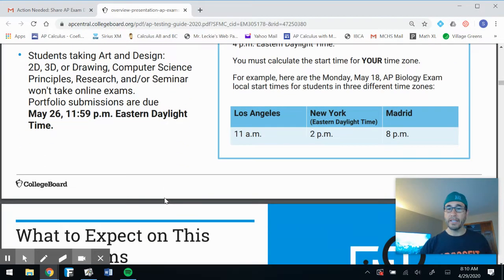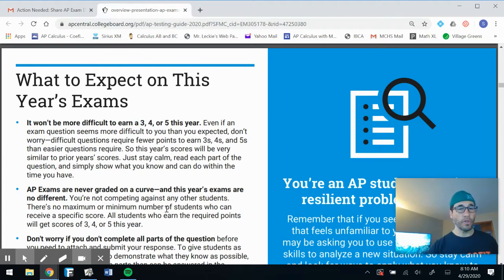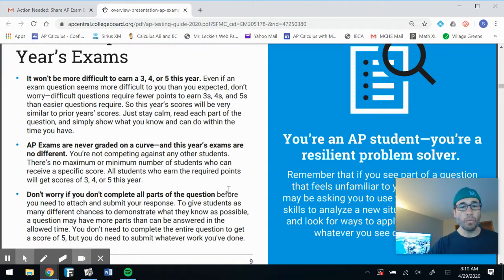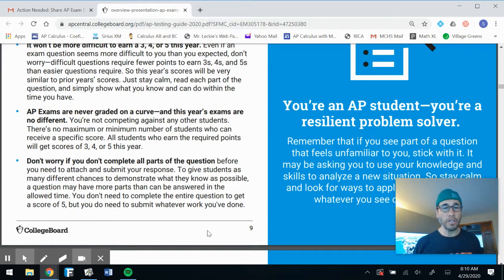It won't be more difficult to earn a 3, 4, or 5. AP exams are never graded on a curve, and this year's exams are no different. I've heard that AP will take the missing multiple choice into account, so it might be a little easier to get a 4 or 5 this year. Don't worry if you don't complete all parts of the question before you need to attach and submit — a question may have more parts than can be answered in the allowed time. You don't need to complete the entire question to get a score of 5, but you do need to submit whatever work you have done.